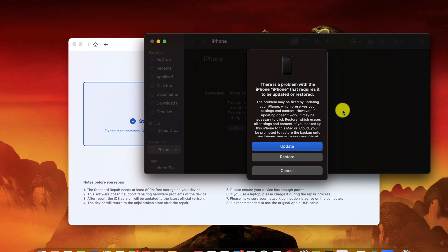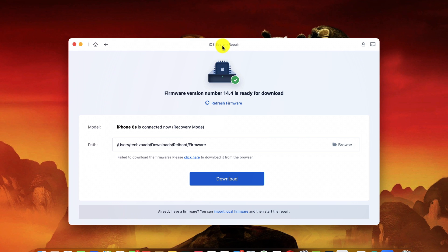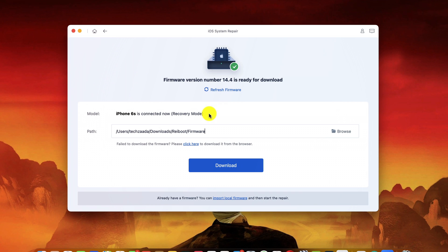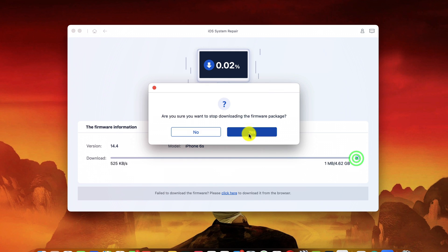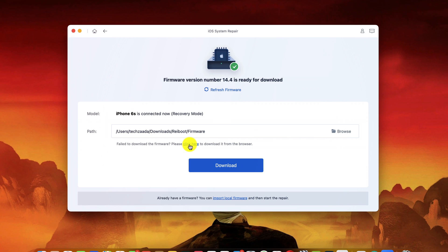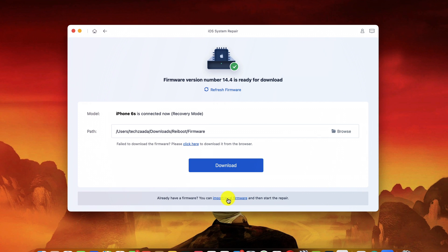Once you see the recovery screen, you're good to go. After putting your iPhone into recovery mode, iTunes will open and ask you to update or restore — do not click update or restore as it will erase everything. Just cancel it and close iTunes. The software will then ask you to download the latest iOS firmware. You can download it through the software directly or via browser by clicking the provided link. I already have one, so I'll select the firmware I downloaded.